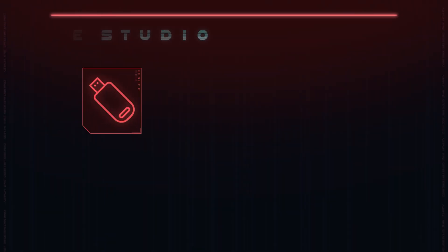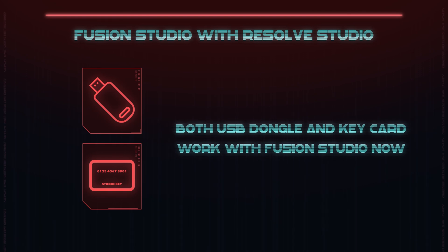Your DaVinci Resolve Studio license — whether you have a dongle or a serial key — gets you all the pages in DaVinci Resolve, plus Fusion Studio. In DaVinci Resolve 16 and earlier, the dongle was the only thing that authorized both apps. Now in version 17, the serial key works in both. The cool thing with the license is that you can have it on two systems at the same time.